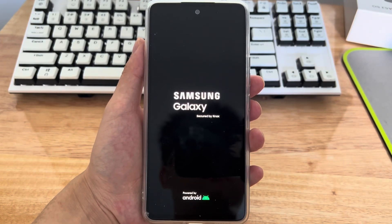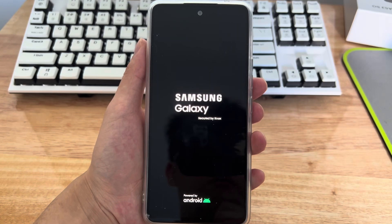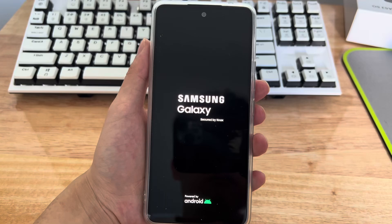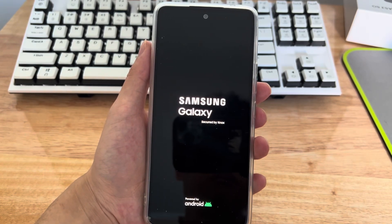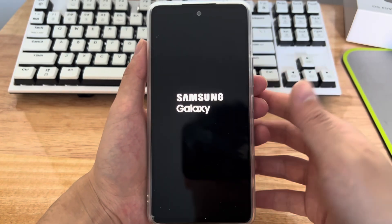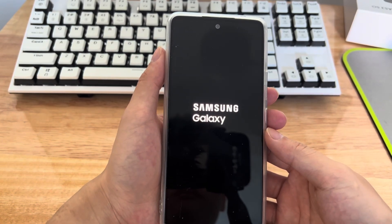Hi everyone, welcome to the DroidG channel. The situation of an Android phone stuck in boot logo is perhaps uncommon. This issue usually occurs when applying software updates or installing applications from unknown sources. While your troubleshooting options may seem pretty limited, there are still a few ways you can try to fix your Android phone stuck on boot loop and won't turn on. Today's video will tell you why your Android is stuck on boot screen and how to fix it.